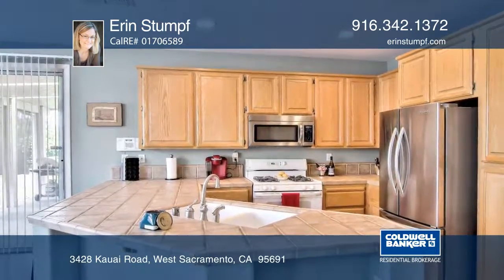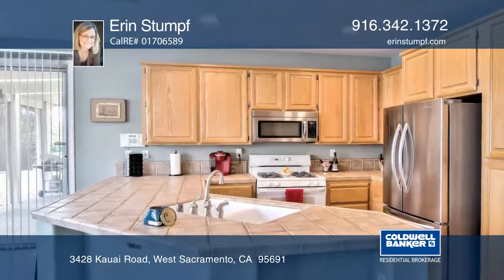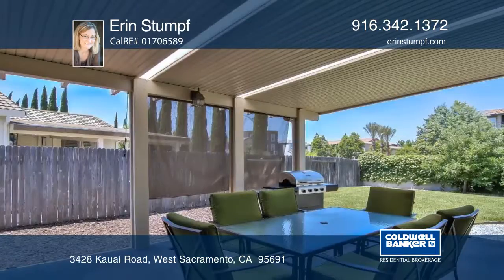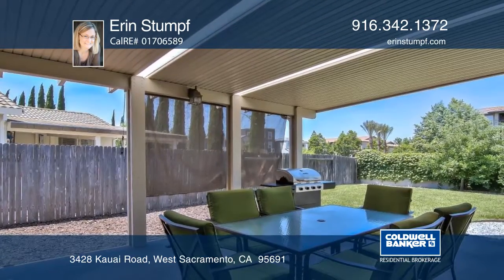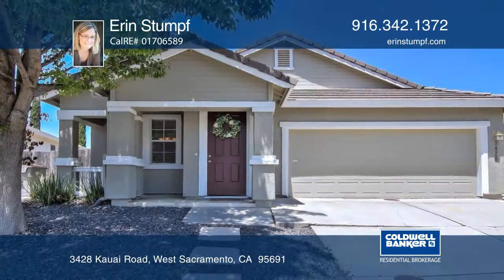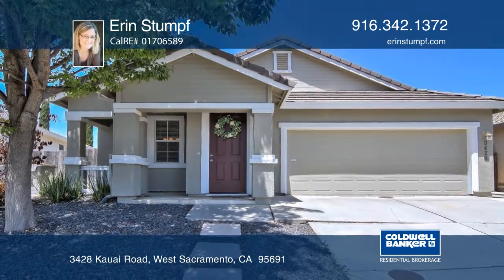The home has integrated surround sound speakers, a gas fireplace, laminate flooring throughout, and a custom painted interior. The backyard has a large covered patio with plenty of room for entertaining and lots of sunny space to garden or play. Make this home yours with Erin Stumpf.